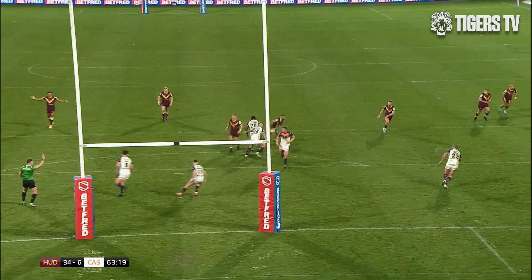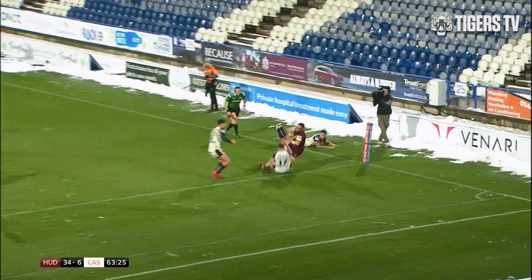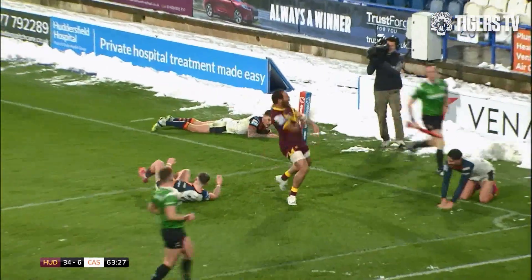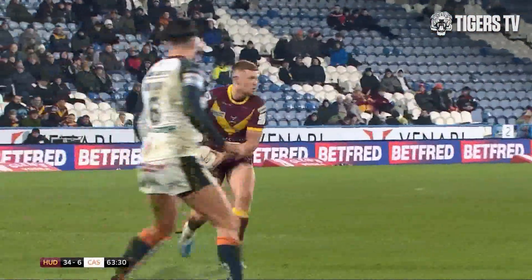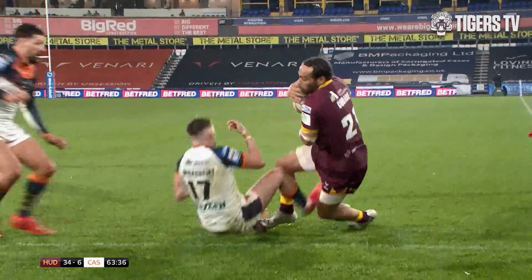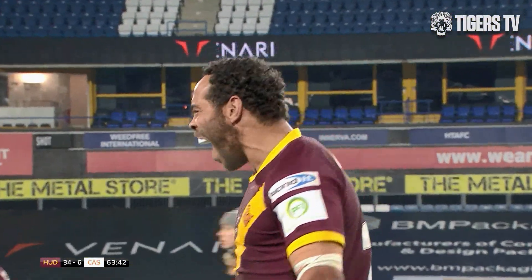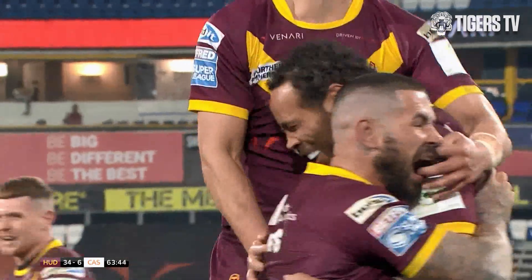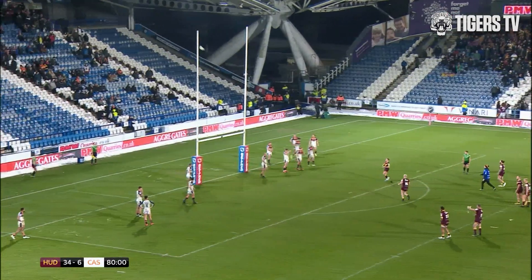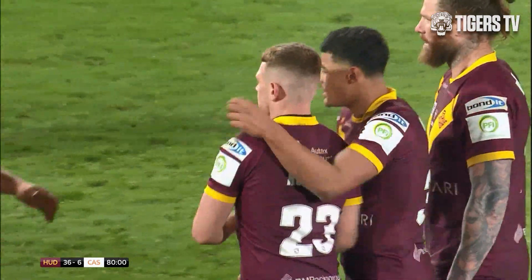Leroy just brushes the defender aside. Again Russell right at the heart of it — a nice line by Josh Jones creates the space. Being kind to Castleford Tigers, that's a tired defence; if being unkind, it's woeful defending. The fullback gets his body in front but he's swatted off like a fly. Russell — I'm backing him, it's in front of the sticks. The final kick of the game adds two more points to the Huddersfield Giants' tally.